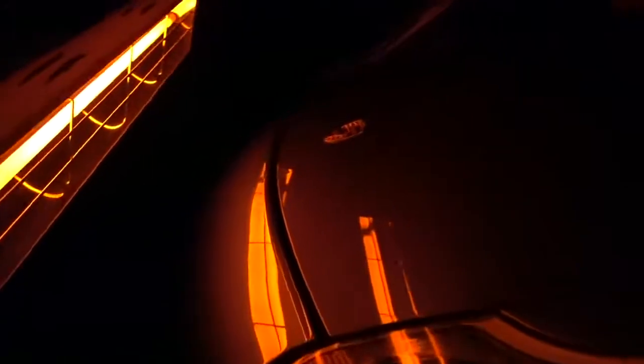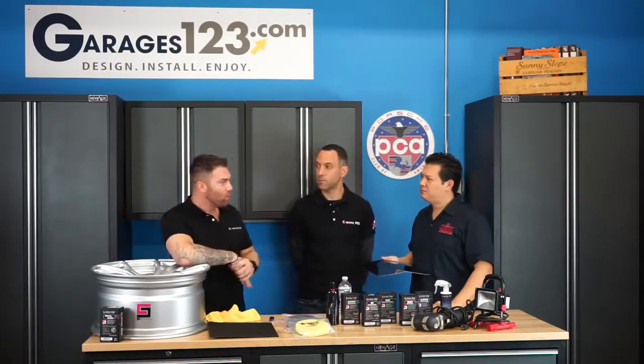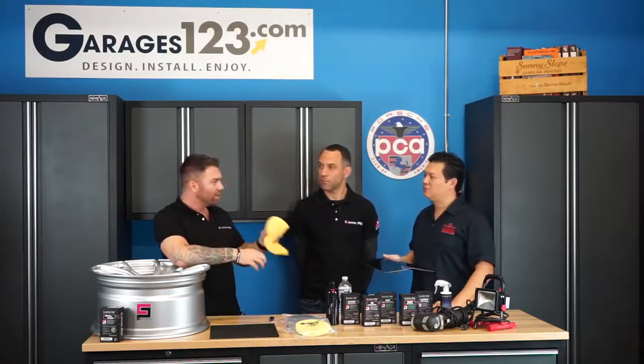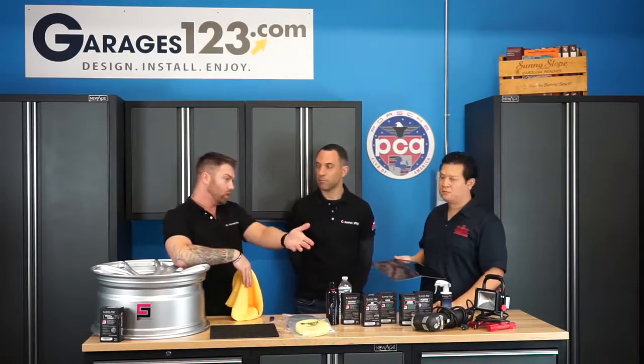Once it's complete and you pull it out of the bay, how has maintenance changed for the owner with regards to driving it, getting it dirty, washing it? Much differently — you're going to cut a lot of products out of your garage. You can take your bug removers and tar removers off the shelf; you're not going to need those anymore. Simply use a pH-balanced soap, foam up the car, use a typical wash mitt, rinse it, and then blow dry it. Even taking a soft towel, if you get something caught in it you can scratch it, so I prefer blow drying — I've timed myself at about five minutes for a car of this size.